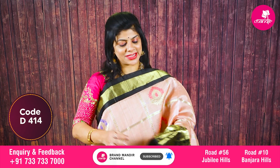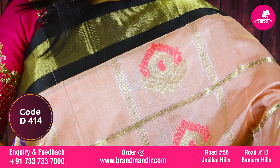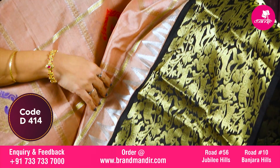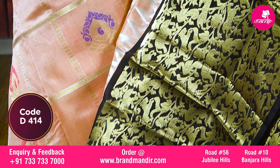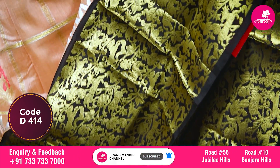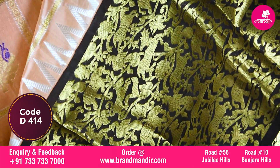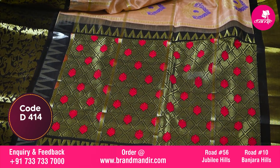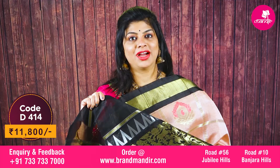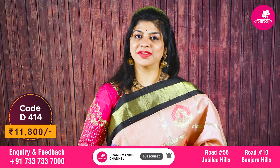Here we go with this lovely saree in beige and black combination. All over checks with beautiful florals and meena kari paisleys. The border is very big — contrast border with floral vines, elephants, horses, tigers, peacocks, parrots, along with florals and a silver temple border. The pallu is contrast diamond brocade with lovely pink meena kari florals and stripes. The blouse is contrast with stripes and border. Beautiful saree costs 11800.